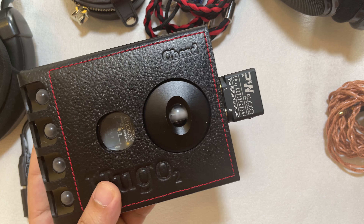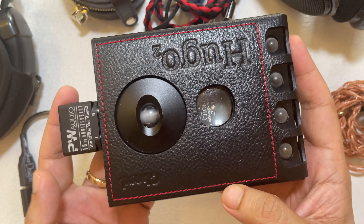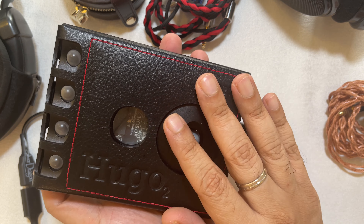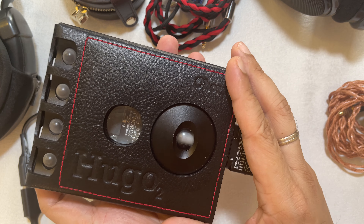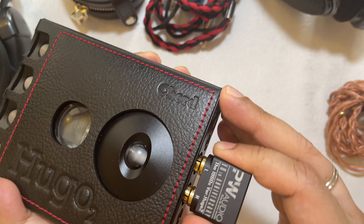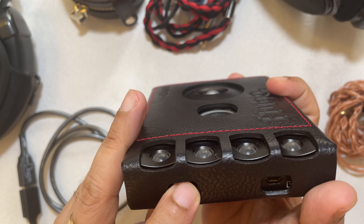In terms of specs, it's a Chord custom FPGA DAC with 49,152 taps, which is a lot of taps and does aid in bringing more resolution from your music. Seven-hour battery life, which is quite impressive given what it does. It has a few digital inputs — coax, optical, USB micro USB right here — and micro USB for charging.